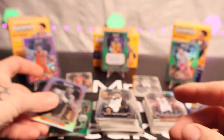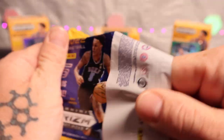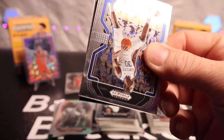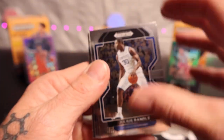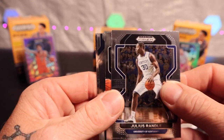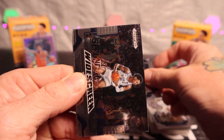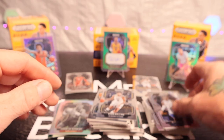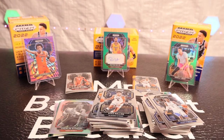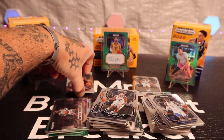Charles Barkley again — same as last time too. Last pack of the video and then we'll look at those autos. I think there's a black one here — the color blast? No, I think it's like a white screen. Yeah, it's got Julius Randle, Rylan Roland's, Paolo, a white screen — that's a good one. Darren Fox and Kyrie Irving.